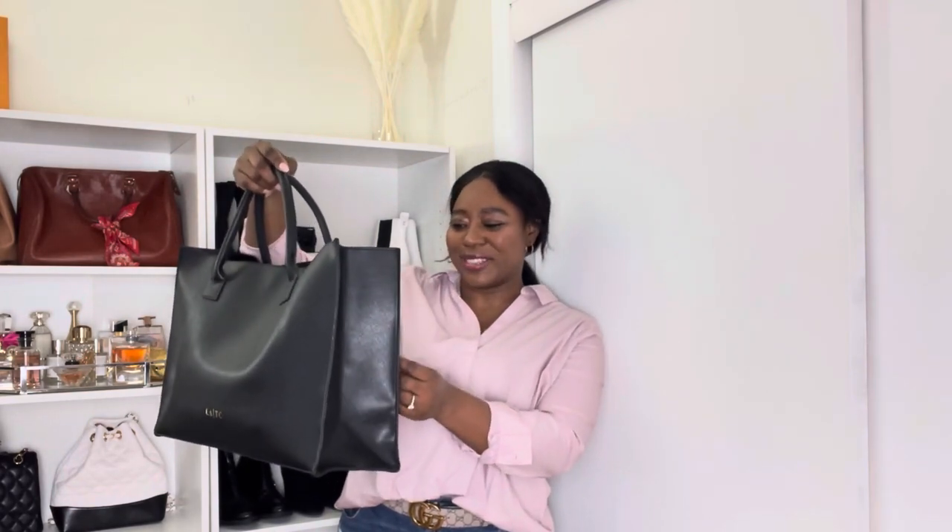Up next is another tote. I was looking for a Dior book tote alternative — I love the leather one, but it retails for around $3,200 which is out of my price range right now. I ended up finding this bag that says 'I speak true' in French on one side, and on the other side it's minimal with just the brand name.